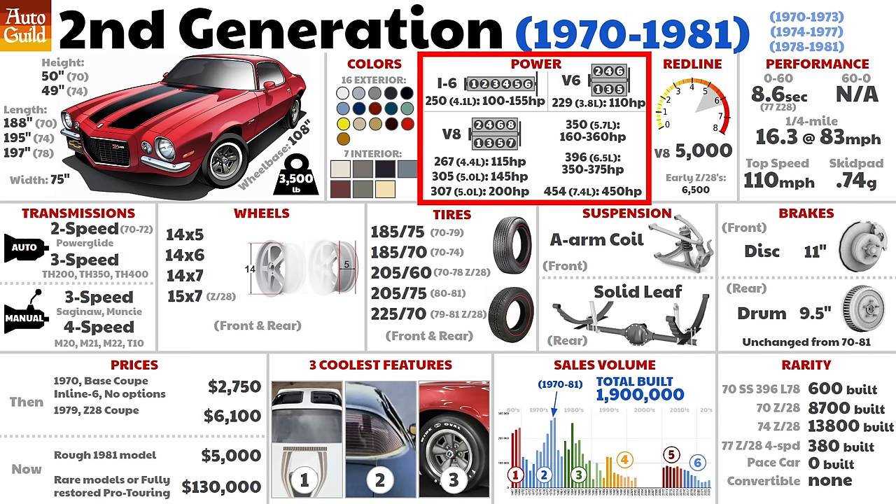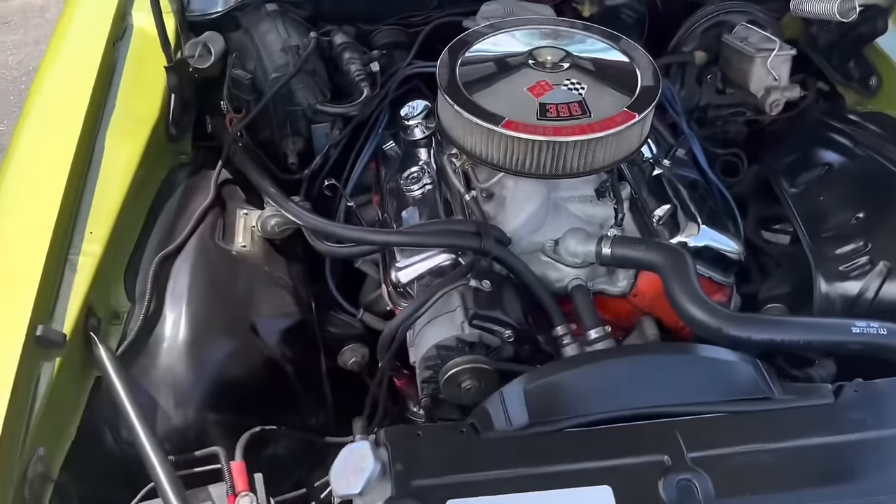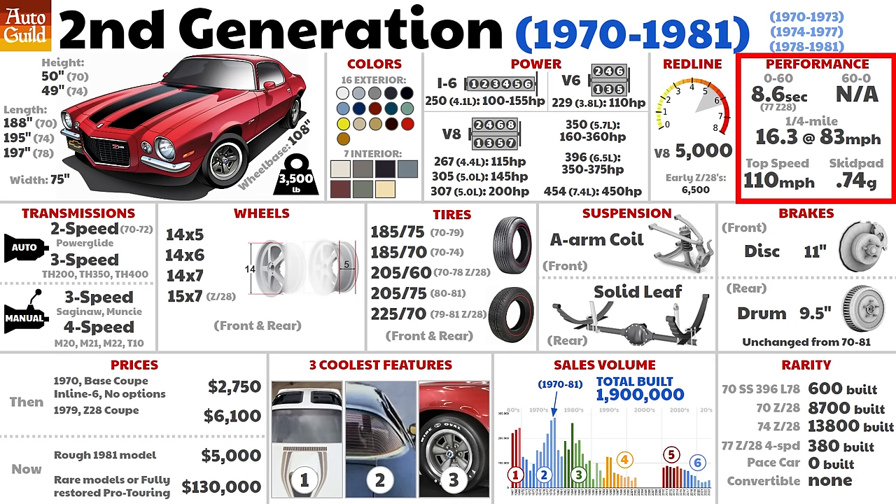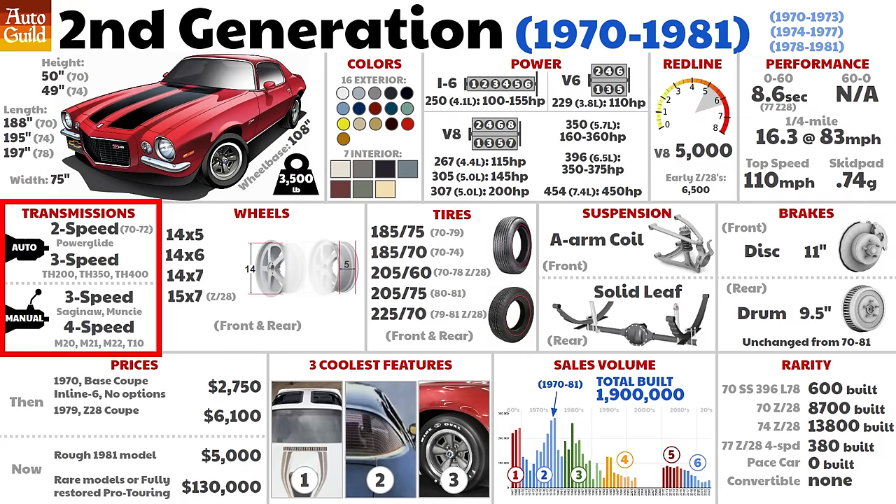Second-gen horsepower peaked in 1970, with 375 gross horsepower from the 396. But by 1975, the most powerful V8 offered was only 155 net horsepower. Big-block engines were discontinued, with 1972 being the last year. Small-blocks were detuned and choked down to try to gain a few MPGs due to the 1973-74 gas crisis. Performance numbers were not great — they actually went backwards from the first-gen. The two-speed Powerglide transmission was discontinued for model year 1973. In 1981, transmissions were equipped with lock-up torque converters.